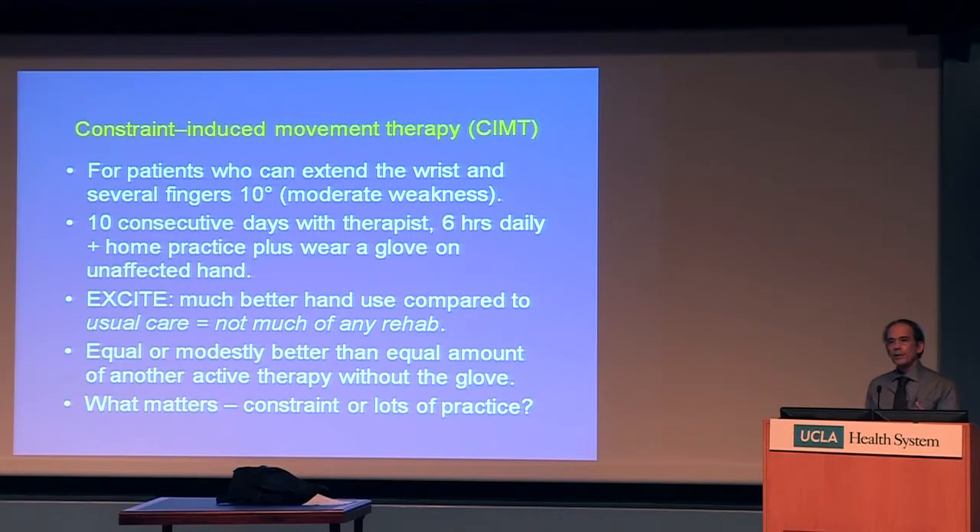However, if you compare this kind of intervention to equally intensive therapies — regardless of how you practice, but oriented to tasks that you want to accomplish — you get equivalent results without using the glove, and not necessarily needing a therapist for six hours over 10 days, but even as little as two hours while you practice on your own. It's not that the constraint of the unaffected hand matters; it's the practice with the affected hand that matters.